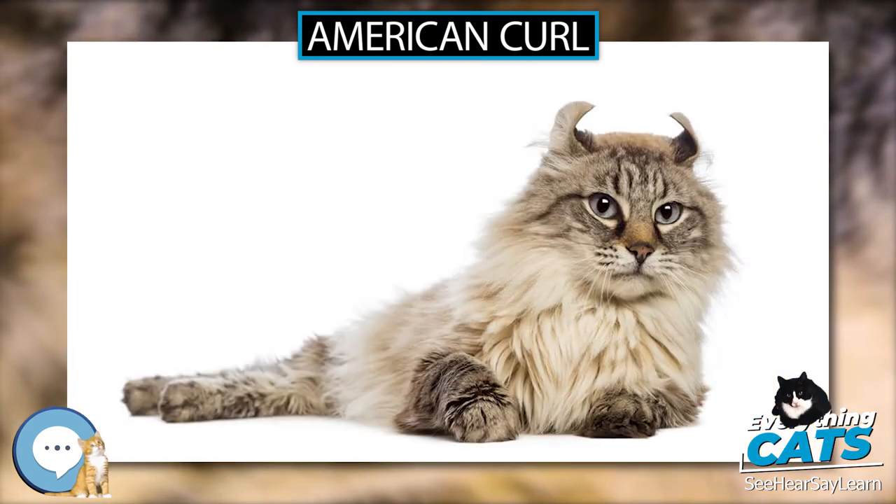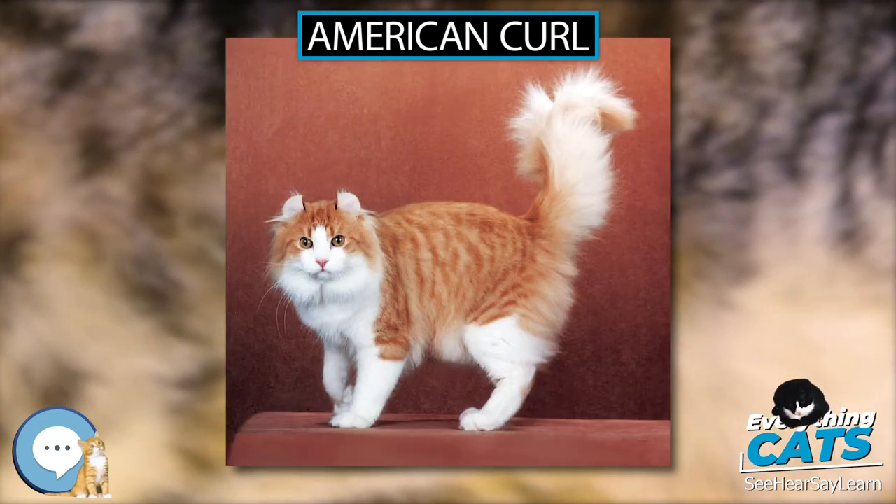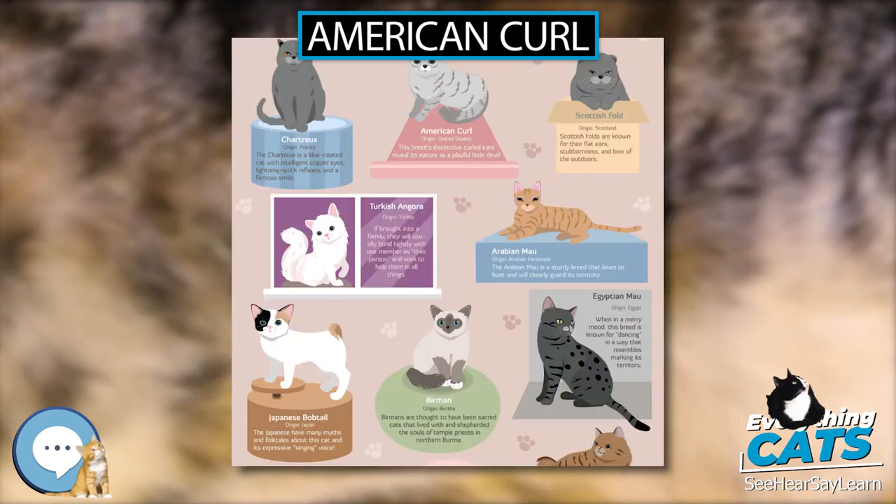American Curl kittens are born with straight ears, which begin to curl within 48 hours. After 4 months, their ears will not curl any longer, and should be hard and stiff to the touch at the base of the ear with flexible tips. A pet-quality American Curl may have almost straight ears, but show cats must have ears that curl in an arc between 90 and 180 degrees.